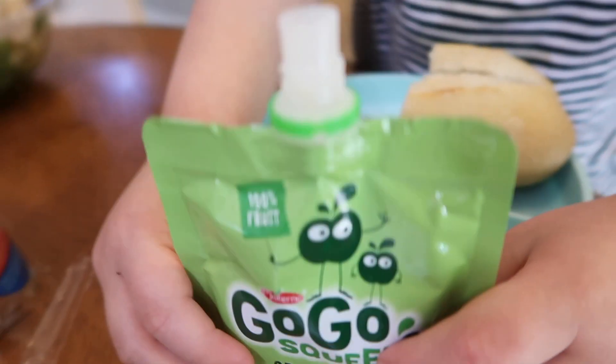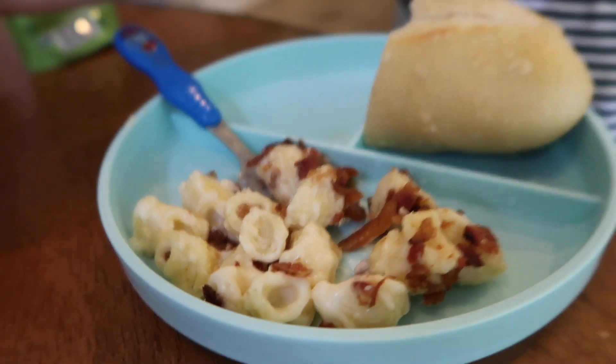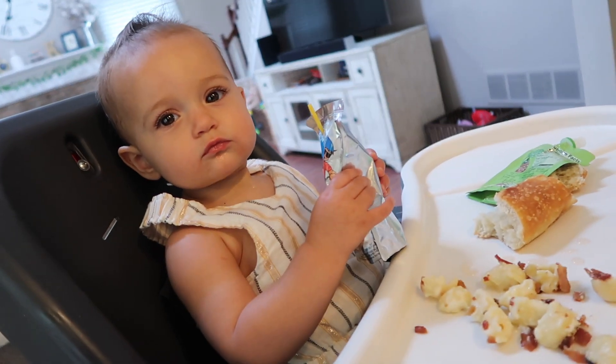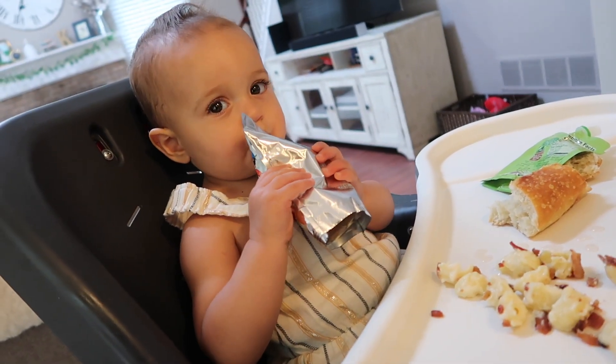Mac and cheese looks really good, Landon — yum! How's yours, peanut? Does it taste good? I've been talking about Landon's big boy bed a lot — the mattress came about a week or two ago, and I just cannot wait to decorate it.